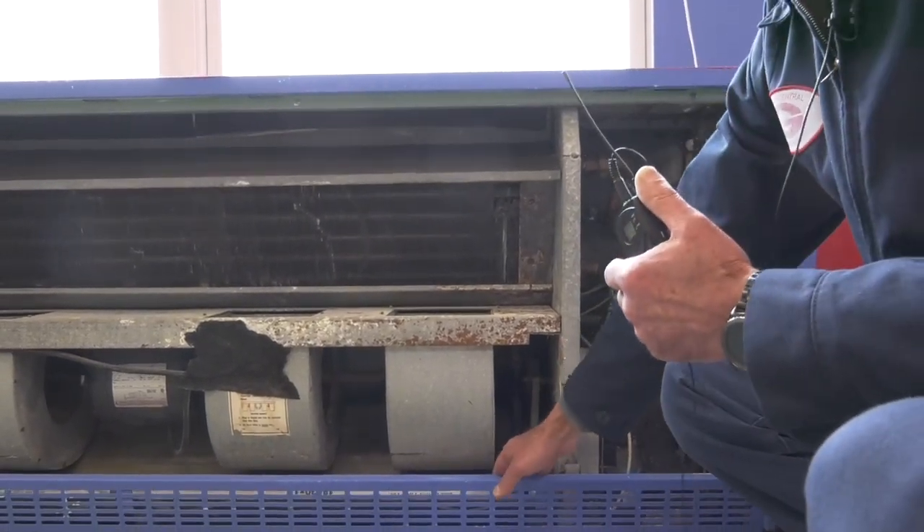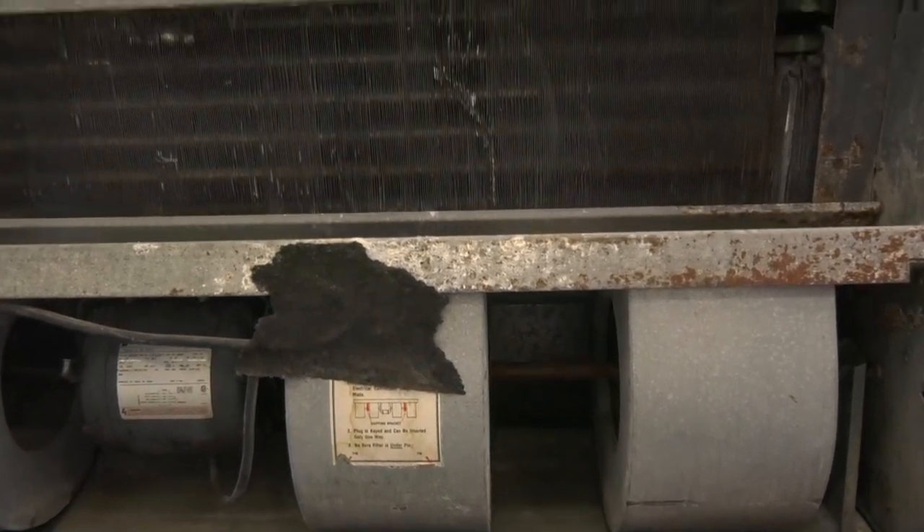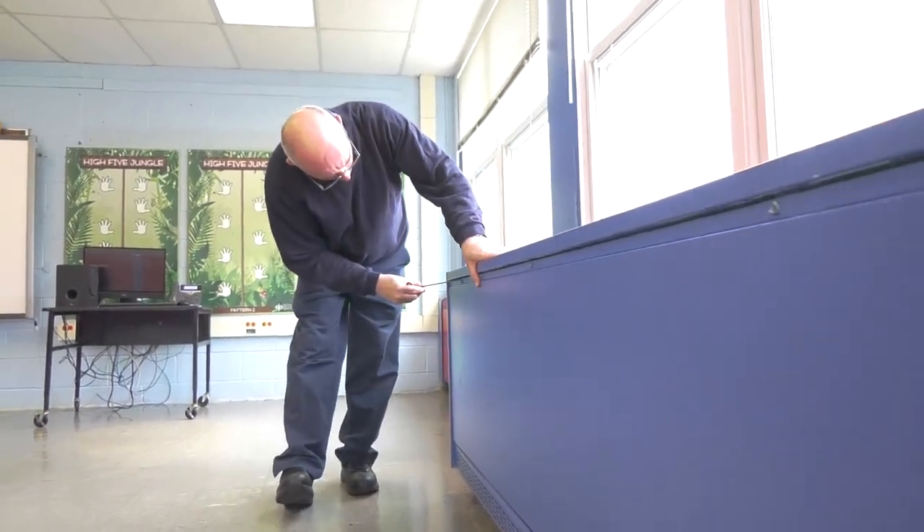These are the filters. But if the pandemic has taught us anything, when we look at the quality of the air in the classroom, we're certainly not achieving that high air quality that we want. You're able to put higher quality filters in newer systems.